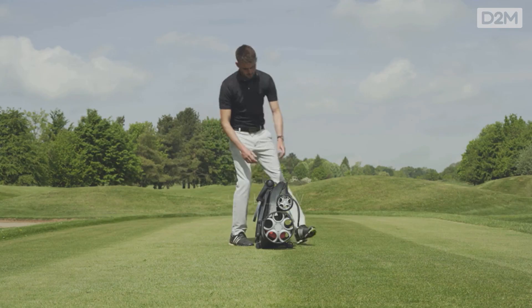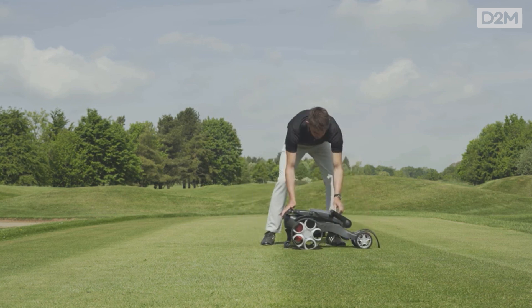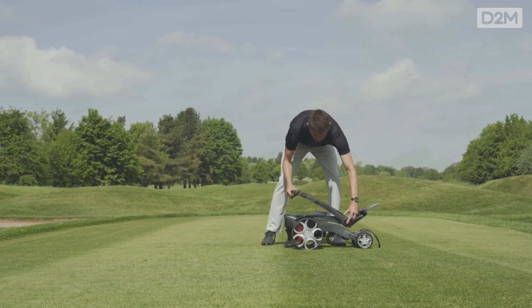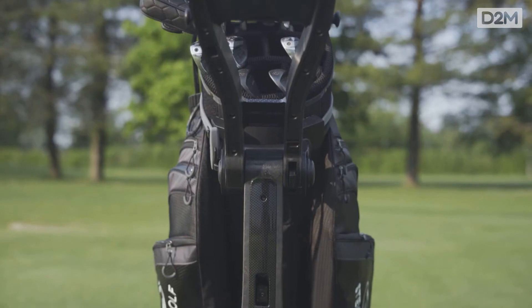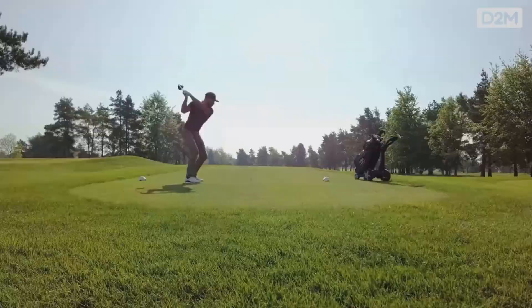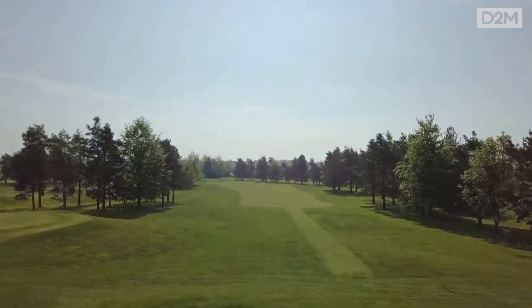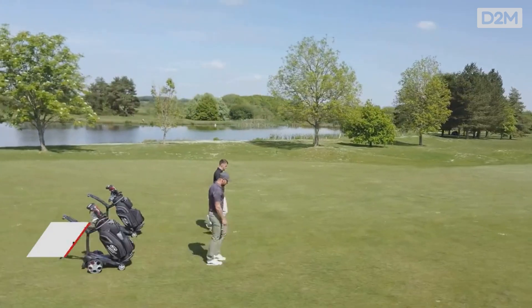Last but certainly not least is the Qfollow electric golf trolley by Stuart Golf. We worked on this with their in-house team of engineers. This is a golf trolley that follows you around the golf course — very clever technology — and it has done fantastically well. Stuart Golf is now, according to the Sunday Times, one of the 100 fastest growing companies within the UK, and their growth is phenomenal.